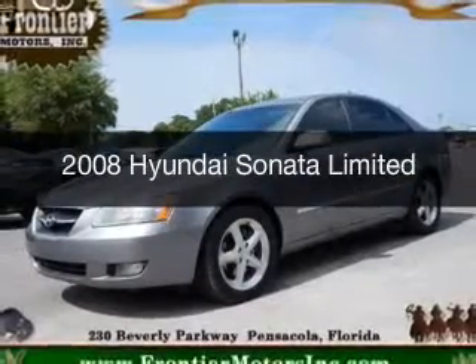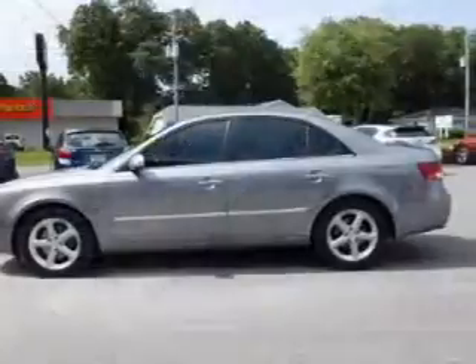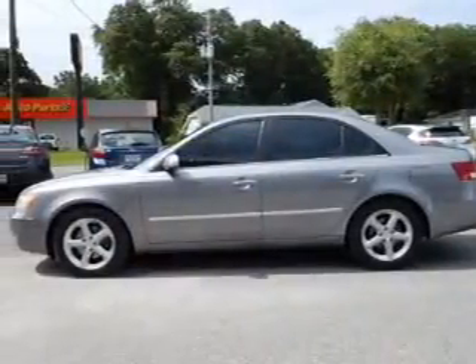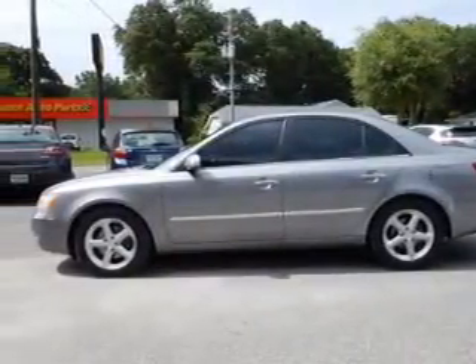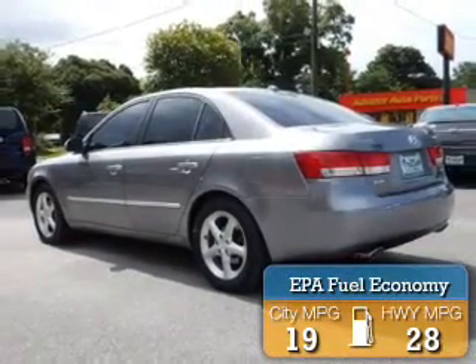This is a used 2008 Hyundai Sonata. It's powered by front-wheel drive, six-cylinder engine, and a five-speed automatic transmission. Great fuel efficiency saves you money by requiring fewer trips to the gas station.